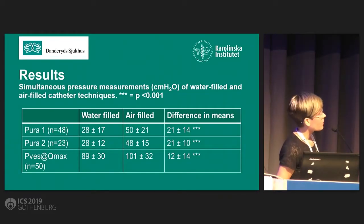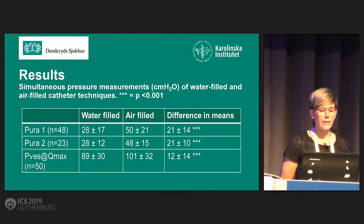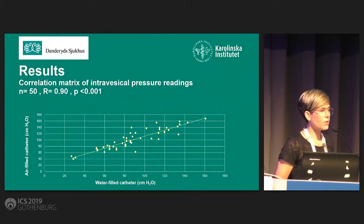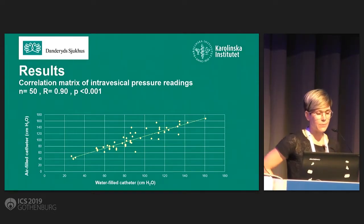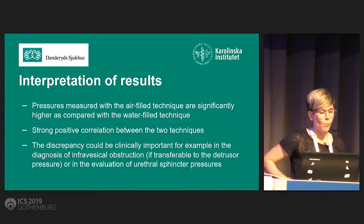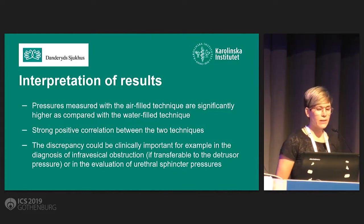These were our main results, and we found significant differences in means with higher pressures with the air-filled technique, both regarding urethral pressures and vesical pressures. We also found a strong positive correlation between the two techniques, and we see here as well the higher pressures with the air-filled technique. So, pressures measured with air-filled technique are significantly higher compared with the water-filled technique, and there is a strong positive correlation between the two techniques.